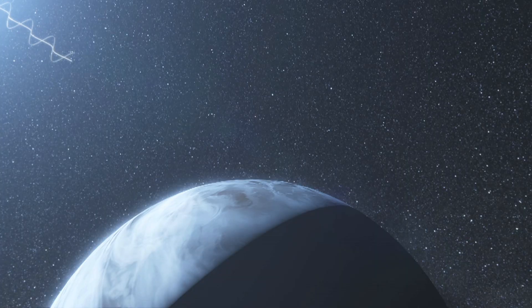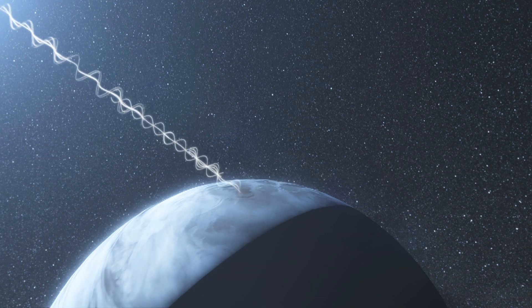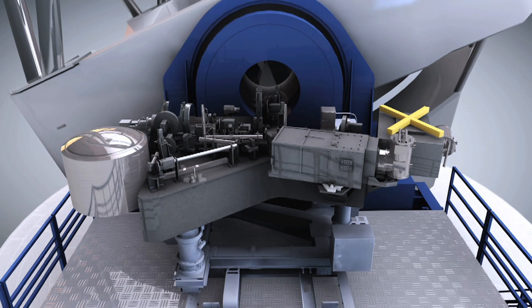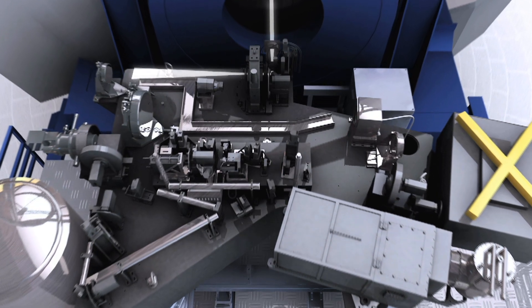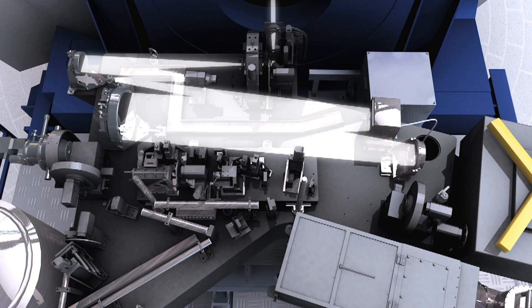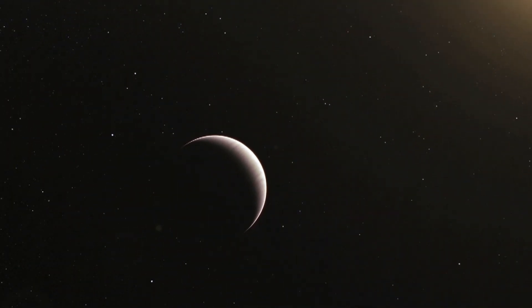However, this halo is unpolarised, whereas the light from the planets is generally polarised. The new SPHERE instrument will be able to pick out a planet's faint signal of polarised light from the unpolarised stellar halo. This trick, along with several others, will help SPHERE to take images of Jupiter-like planets around other stars.